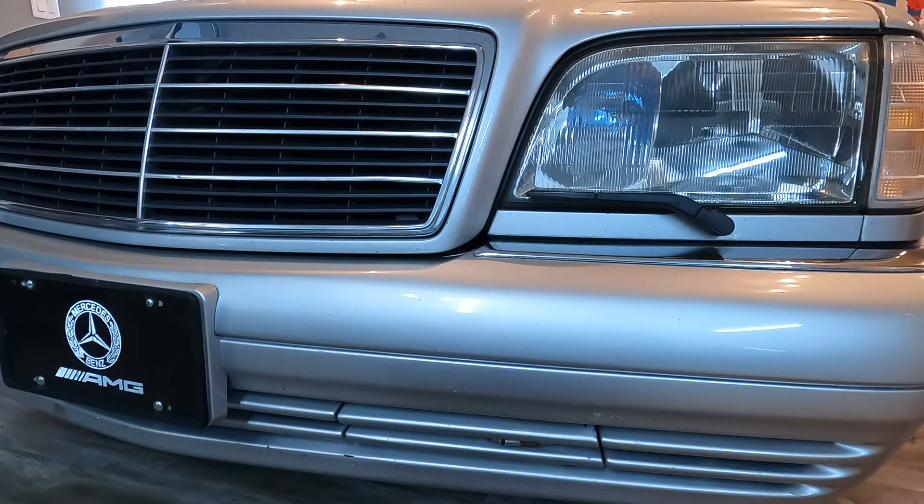Hi guys, so today we'll talk about something else that used to be on cars back in the older days and that's pretty much not available anymore today. You can kind of guess what it is — not the headlights of course, but it's the little wiper, the headlight wiper. I know headlight wipers were not on many cars, but Mercedes had them, Volvos had them, Saabs had them. Did the Jaguars have them? Maybe someone knows, I'm not sure. I have another car in mind — I can't remember what it is — it was a European car.